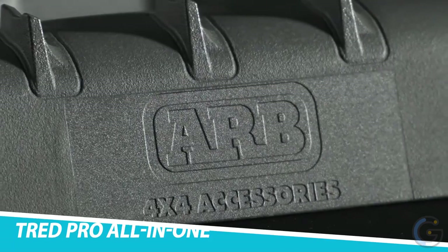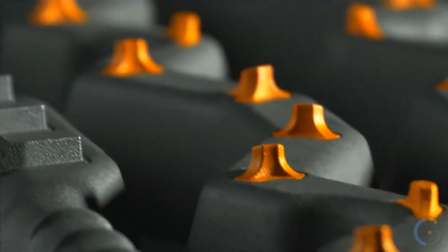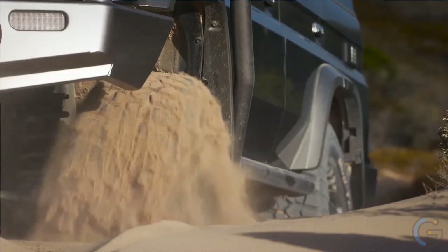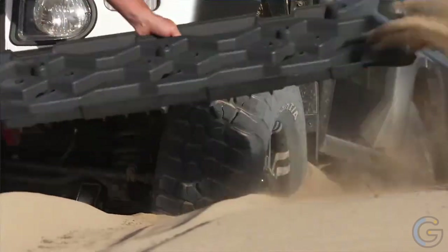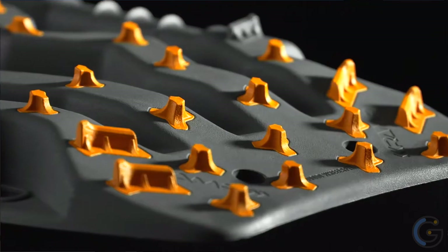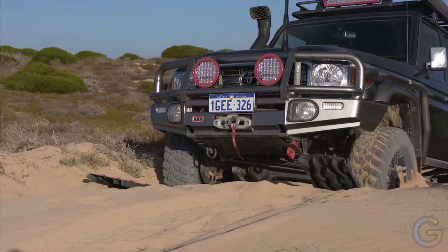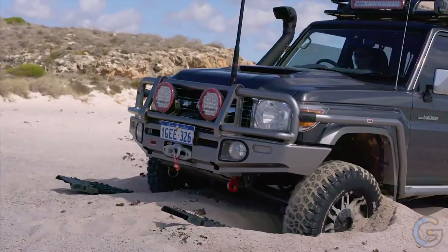TREAD Pro is the world's most advanced and highly engineered all-in-one off-road vehicle recovery device, specifically designed to get your four-wheel drive, ATV, and equipment out of trouble when traction is lost in sand, mud, or snow. TREAD Pro is the next generation of the already hugely successful TREAD off-road recovery device, which is the world's largest selling brand in the category.